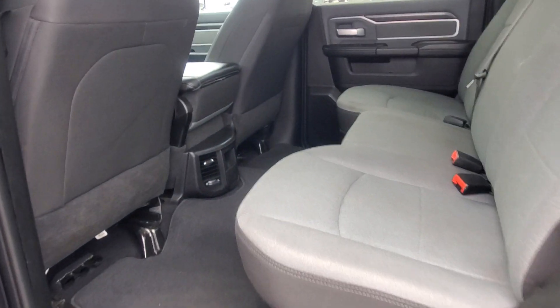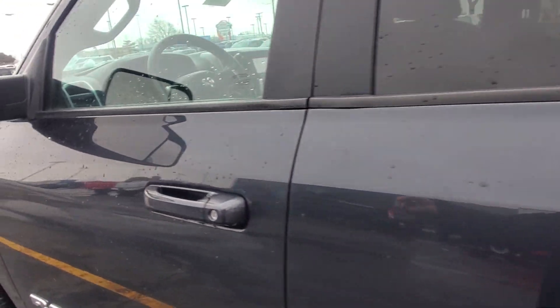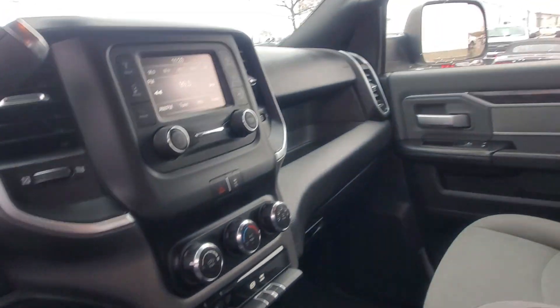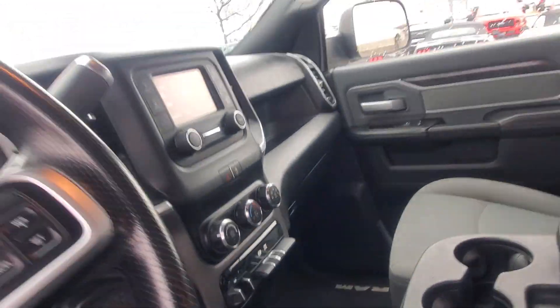You do have the cloth interior. This is a non-smoker truck — there are no rips or tears on the interior. Automatic lights. As you can see, your four-wheel drive controls: two-wheel drive, four-wheel high, and four-wheel low.